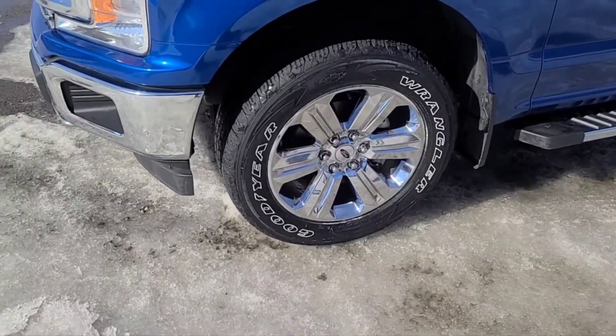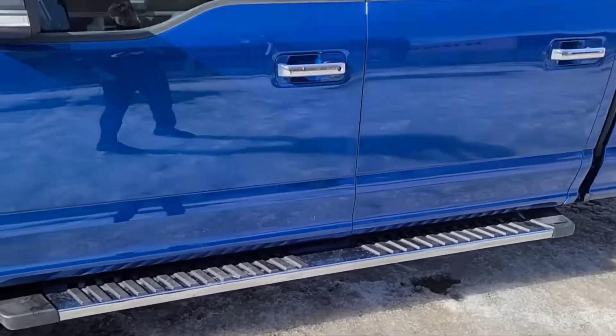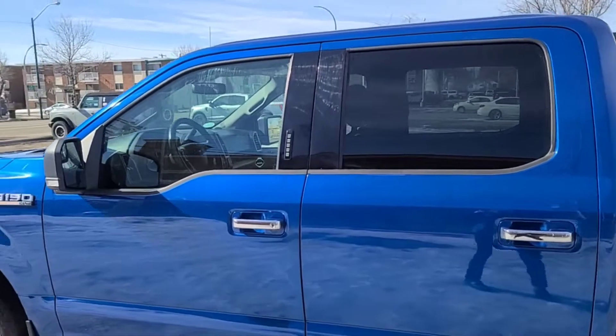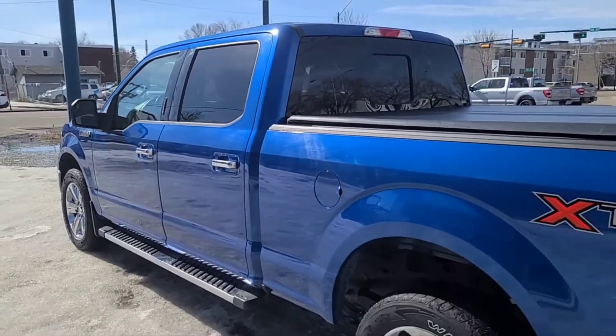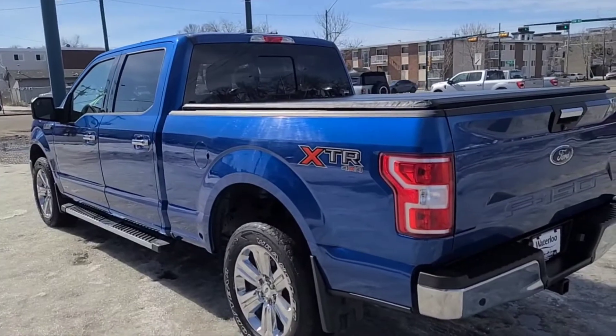Coming around to the side, we have some 20-inch chrome alloy wheels, also some chrome running boards. This truck seats five passengers — two in the front and three in the back — and it does have remote keyless entry and a remote start system as well. The truck comes in this lightning blue and it comes equipped with the XTR package.